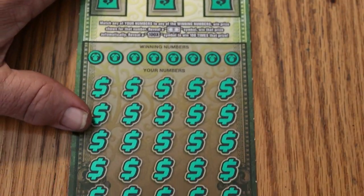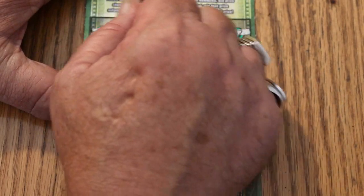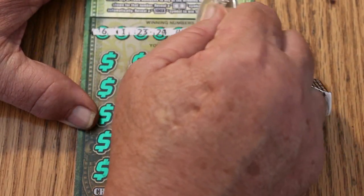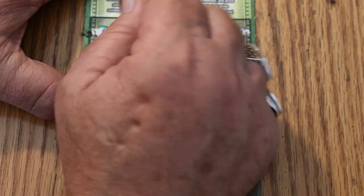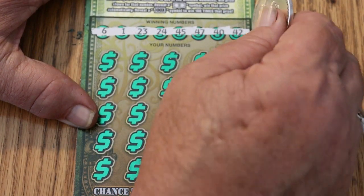Ticket 13. Your numbers: 6, 1, 23, 24, 45, 47, 40, and 42.